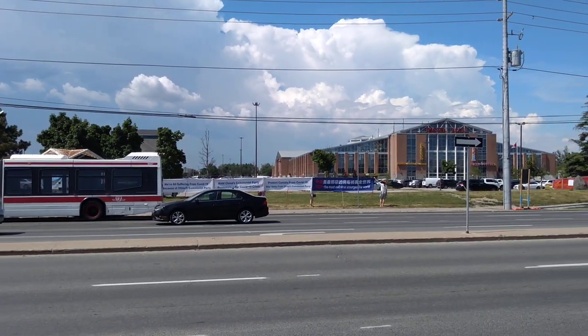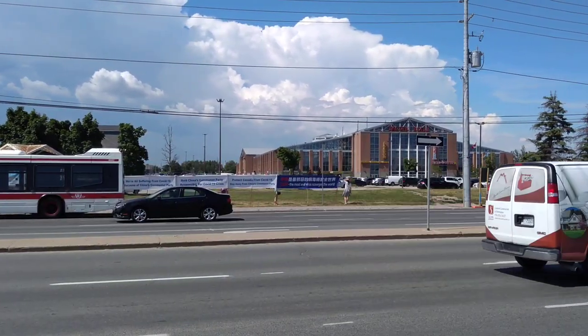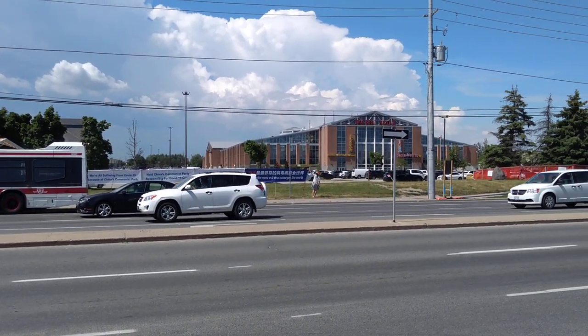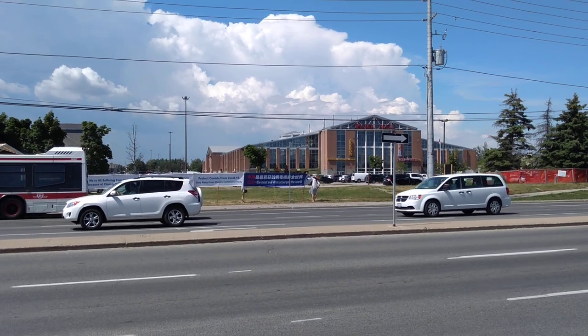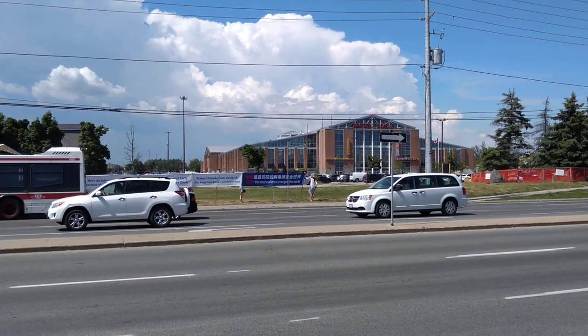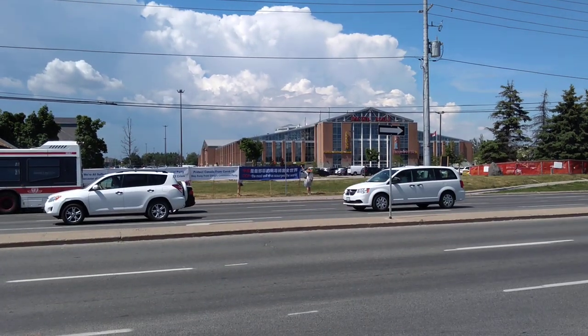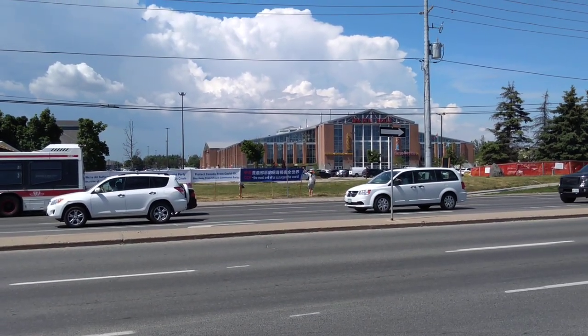This is the front view of the Pacific Mall. This is the main entrance. The shape of the shopping mall is rectangular, so there are many entrances — one from here at the front, and another one from the back.